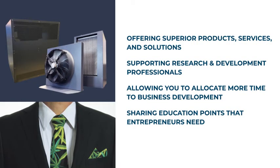Beyond offering superior equipment, consulting, technical information, and resources to producers, Xcel Air Systems also provides support to research and development professionals and help with product storage. We understand the concept and logistics of what you're trying to achieve and strive for innovation that allows you to allocate more time to other aspects of your business development. What really gets us going in the business side of the cannabis industry is we view it as containing the biggest education points that entrepreneurs need right now.